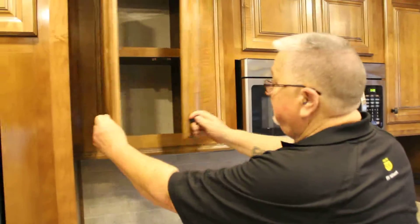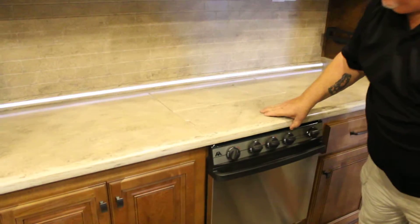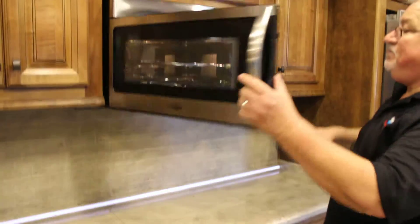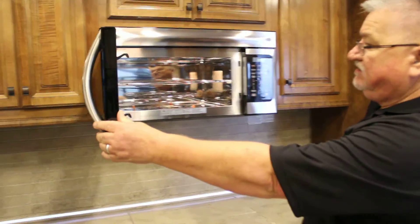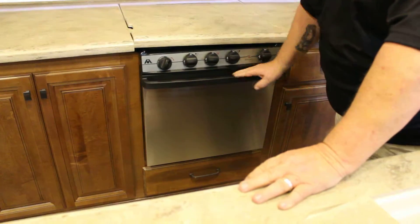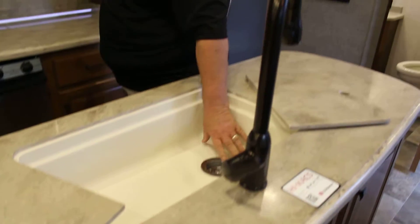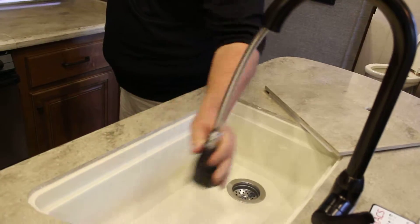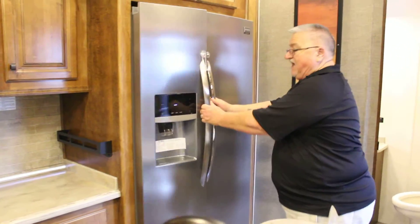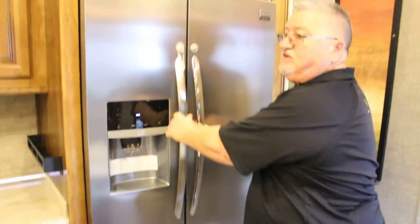We have lots of storage and lighting throughout. There's a three-burner stove, stainless steel package, microwave convection oven, and a 22-inch oven. There's a center island with a sink. Also a residential side-by-side refrigerator with water and ice. The unit has an inverter — it's residential, not gas.